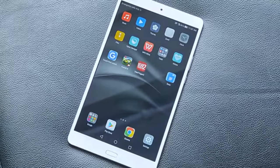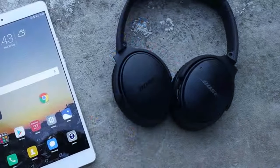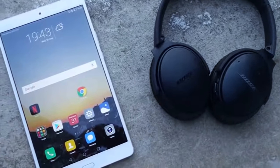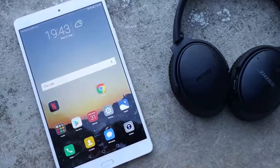If you're looking for a tablet that delivers on the key areas, you need look no further, as the MediaPad M3 is one of the best Android tablets currently on the market.